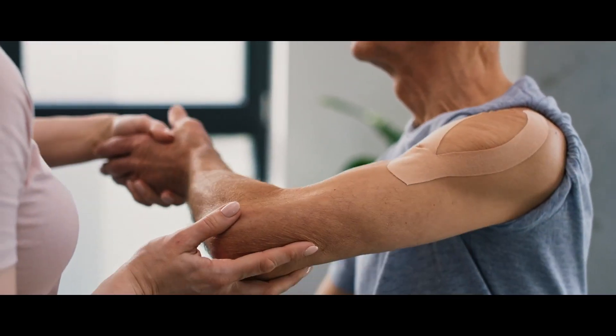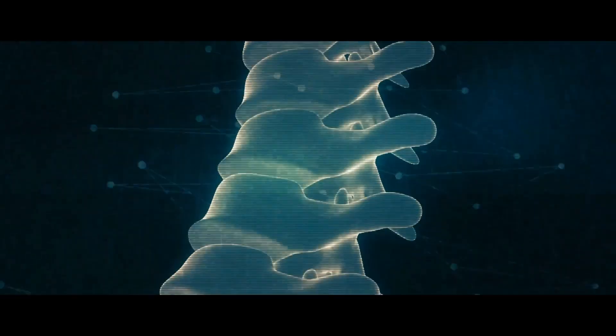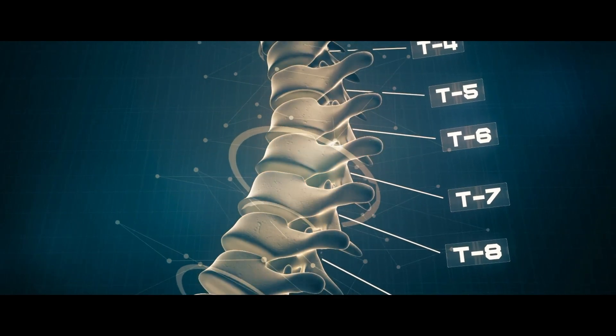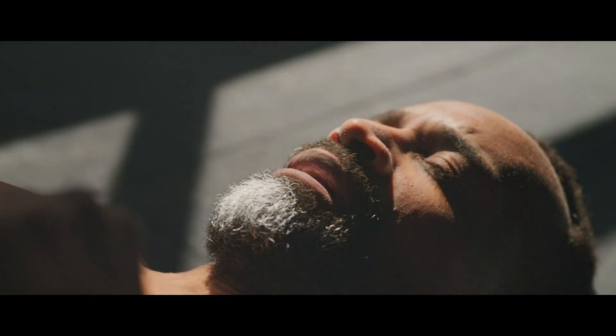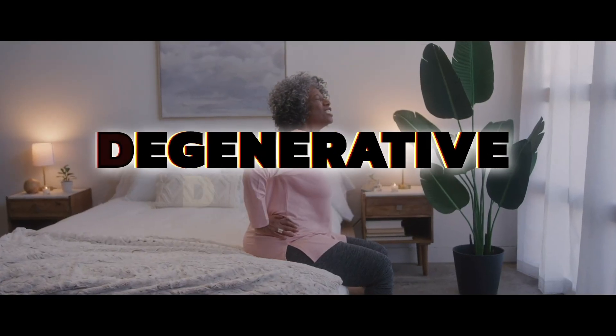However, as you get older, the stem cells in your body age too. They lose their self-renewal and cartilage regenerative potential and they become dormant. This means your joint cartilage can't repair itself like it used to, and this is known as degenerative disorder.